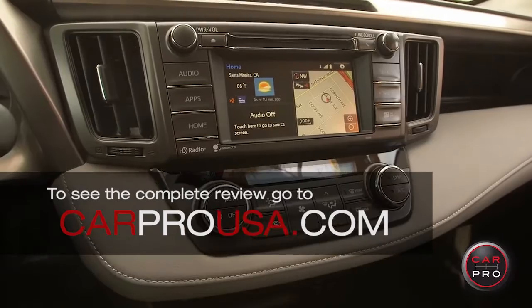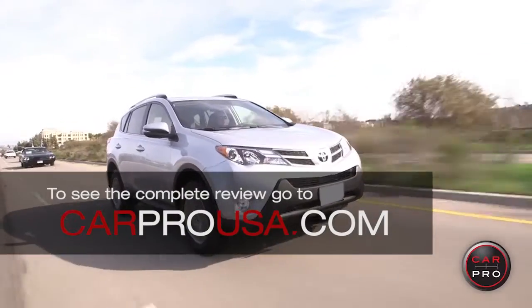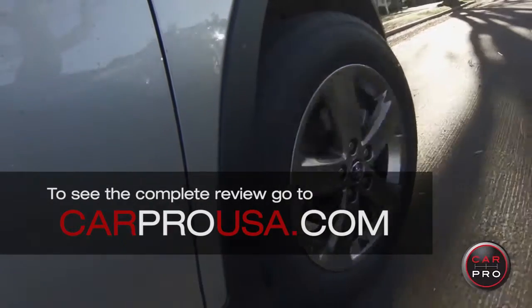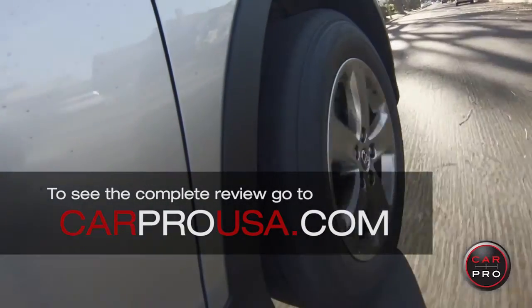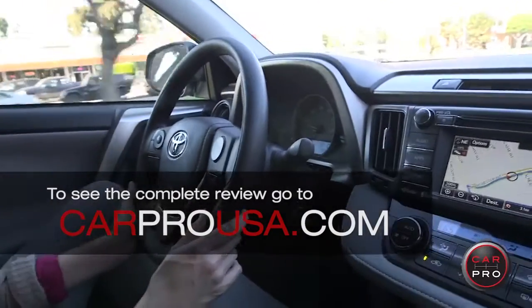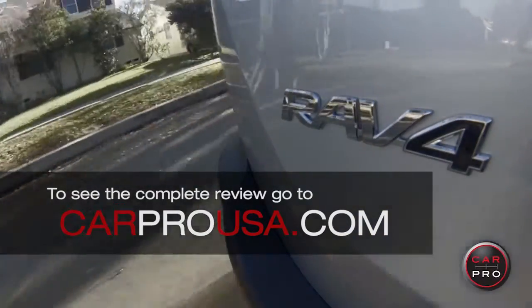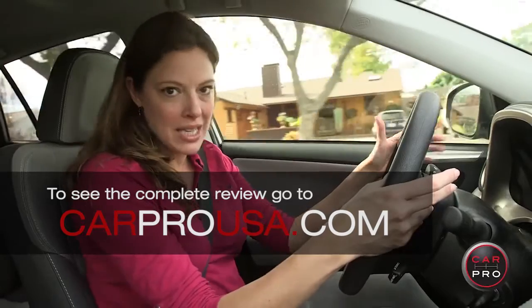Every RAV4 comes with the same engine. It's a 2.5 four-cylinder engine that delivers 176 horsepower and 172 pound-feet of torque. It's solid, it's comfortable, and it's going to be sufficient for most people's needs — if a little bit sluggish and a little jerky in the shifting, especially when you're climbing a hill.